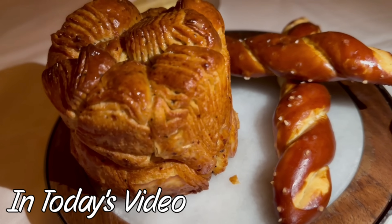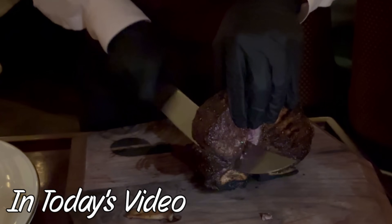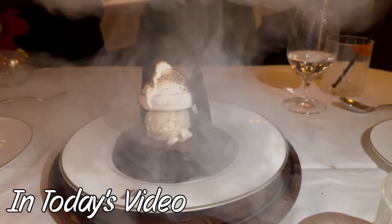Hey everybody, I'm Josh and I'm Rachel. Here in Las Vegas we have tried almost 30 different steakhouses, so you knew we were gonna have to try the newest one. Here we are at Don's Prime at the Fountain Blue.